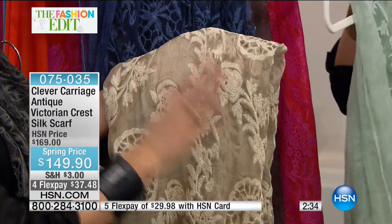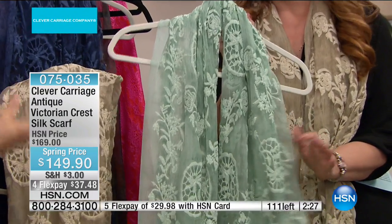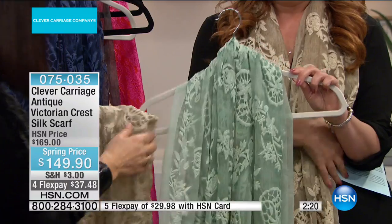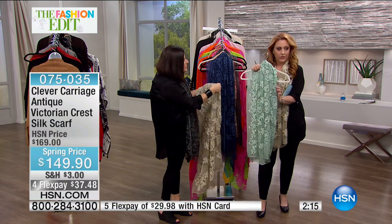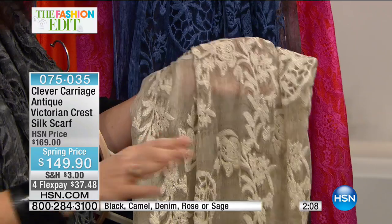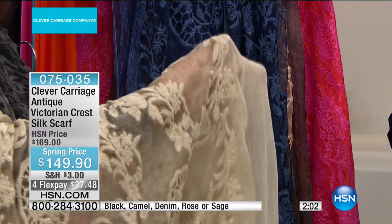We've got it in five colors, but the sage is going to sell out — you heard it here first. The sage is the color of the season and it's about to go. I think we'll have about a dozen left. It's got a seafoam mint kind of color with this dégradé effect. It looks like an antique, like a vintage. You need to fall in love with your scarves, be totally passionate about them. It's 100% silk.